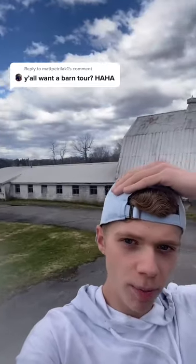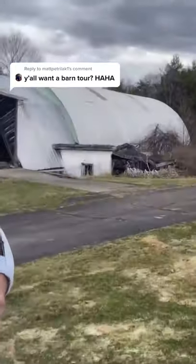Okay, this is a TikTok I really thought I would never have to make, but you guys want to see the abandoned barn. So this is it from the outside over here — it's literally falling apart.